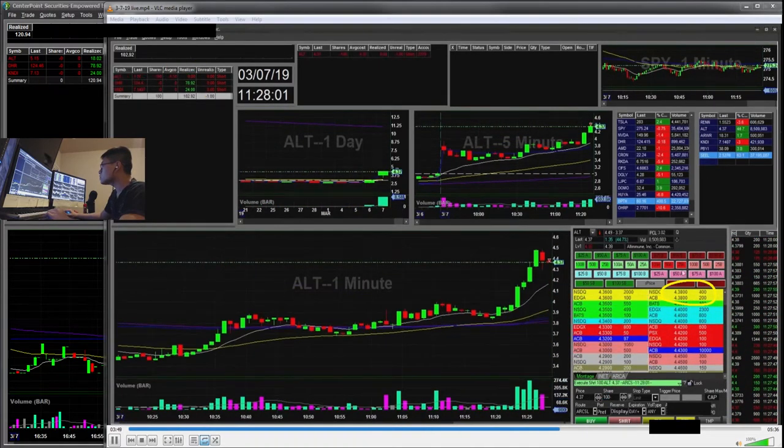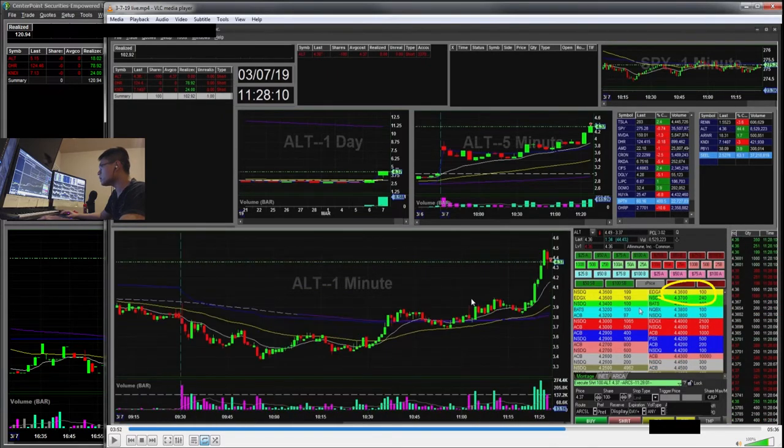I'm going to fast forward. I was watching ALT here — it was popping up. This was a sympathy play from BPTH. It held VWAP and then popped up, and I got some short locates. So I went in and started short here at, I think, 437 — 100 shares — with my risk off of 450, which was a $13 risk with 100 shares, so not too bad.